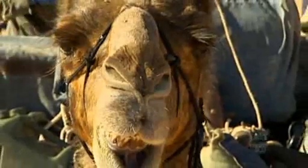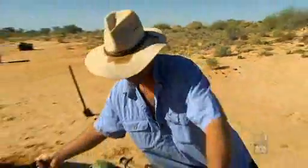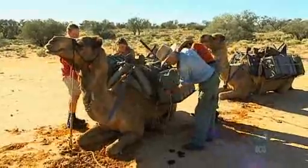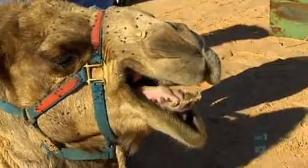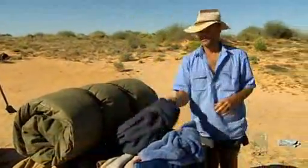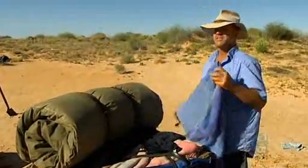Andrew Harper is loading up for a trek on a conservation property called Ithabuka, which covers 213,000 hectares of the desert. "I've been doing it for 15 years now, many thousands of kilometres. Every day is different — that's the beauty of it. You're seeing different country and you're working with different people, different ecologists. So it's never boring, never monotonous at all."